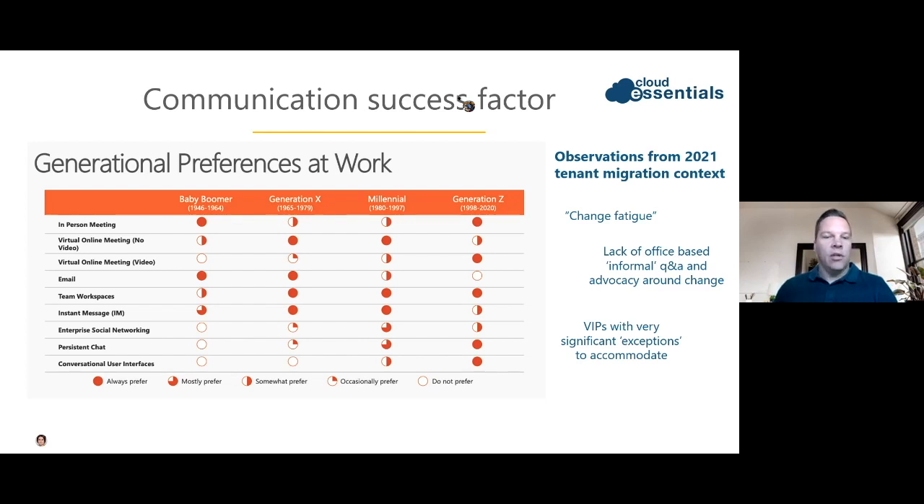You have to enable a more engaged approach. Based on what you can see in the specific slides, there are generational preferences. 2020 definitely changed a lot of the way users interact with each other across the different generations — everybody working at home and having a lot of change fatigue due to stress and pressure. There's also been a lack of office-based and informal Q&A advocacy around these changes, so you need to build these models into the technology platforms.